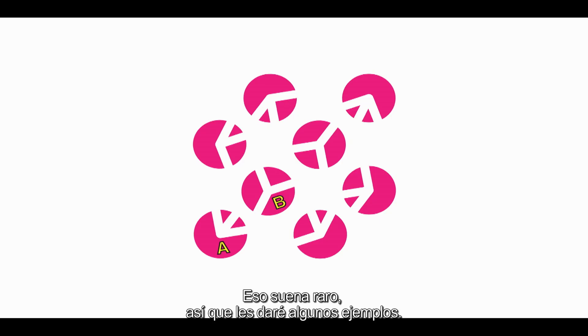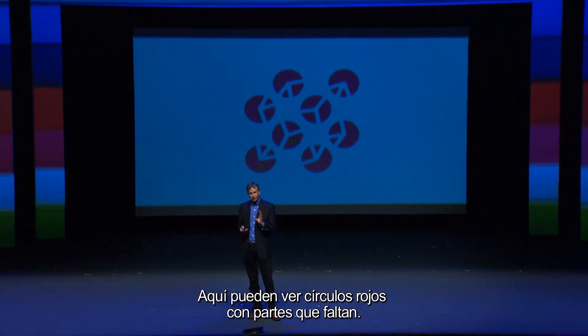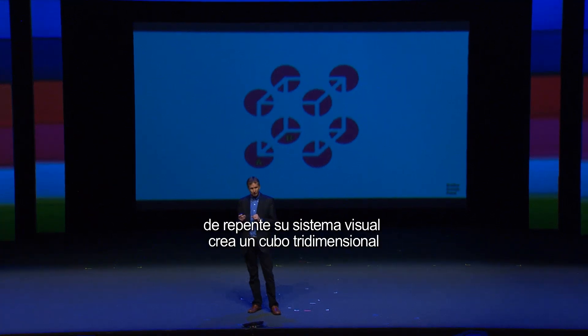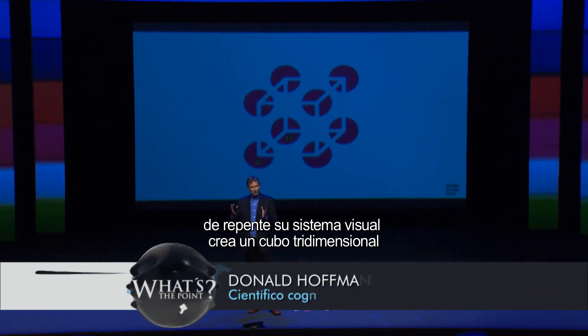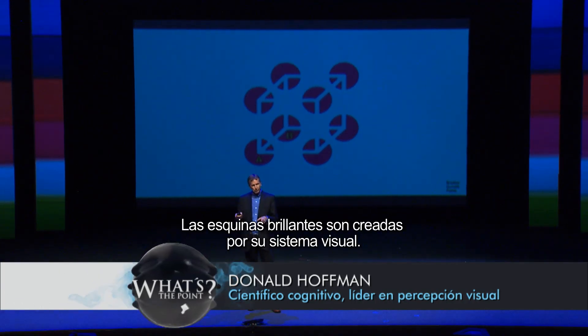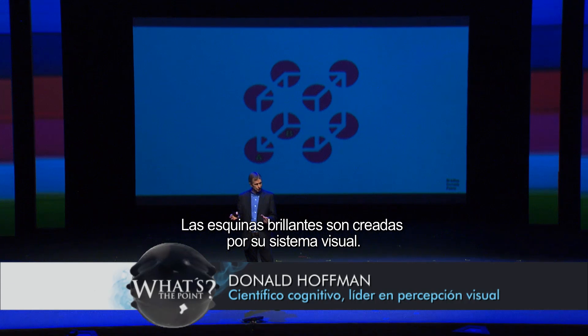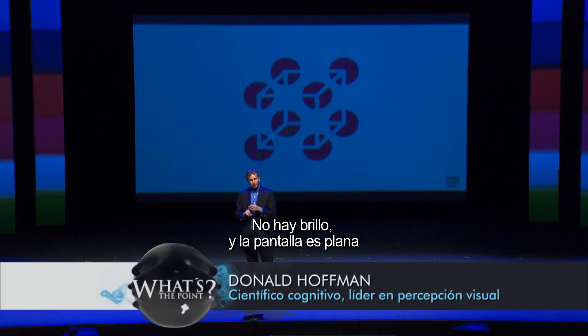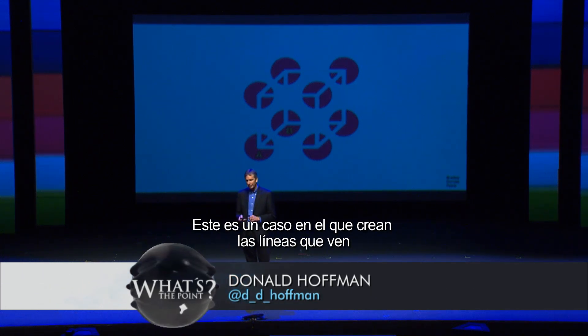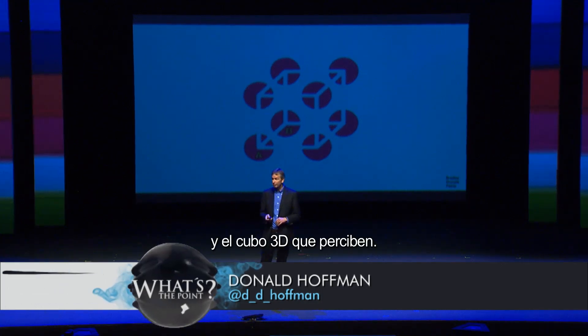That seems very strange, so I'll give you a couple of examples to demonstrate this. In this example, I've shown you some red disks with bits cut out. If I rotate them, all of a sudden your visual system creates a 3D cube with glowing edges. The glowing edges are entirely constructed by your visual system — there's no glow. And the screen is flat, but you still see it as a three-dimensional cube popping out of the screen. Here's a case where you construct the lines that you see, and you construct the 3D cube that you perceive.